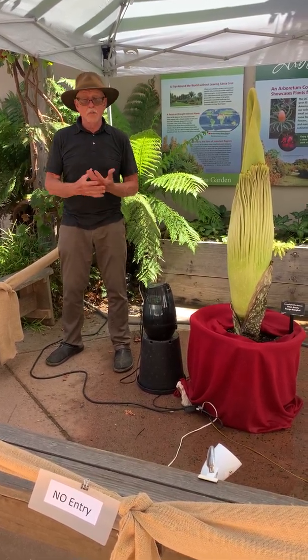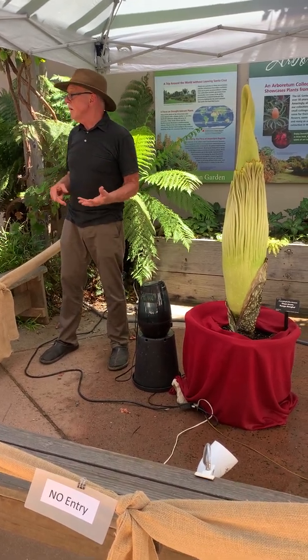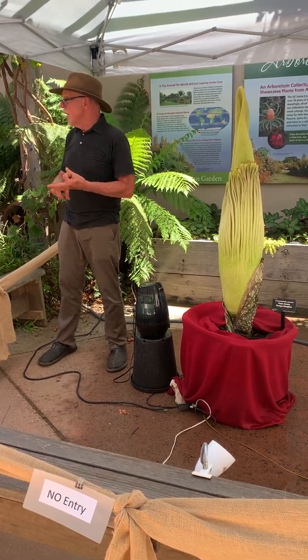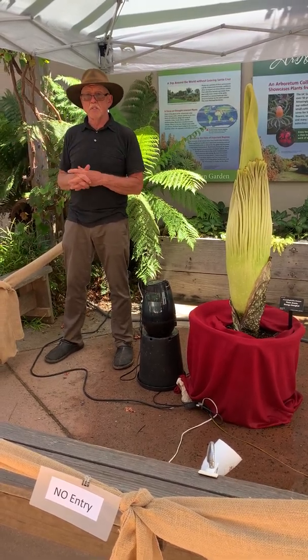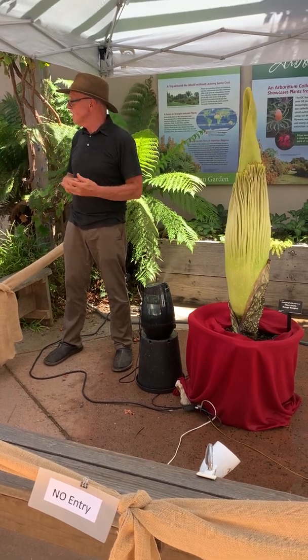They call it the corpse flower because the predominant smell is rotted meat, but there's an overlay of feces, dead fish, and vomit. It has a combination of chemicals that is just overwhelming, and it does make some people sick. That's why we're lucky it's outside and not in a greenhouse — we can escape.